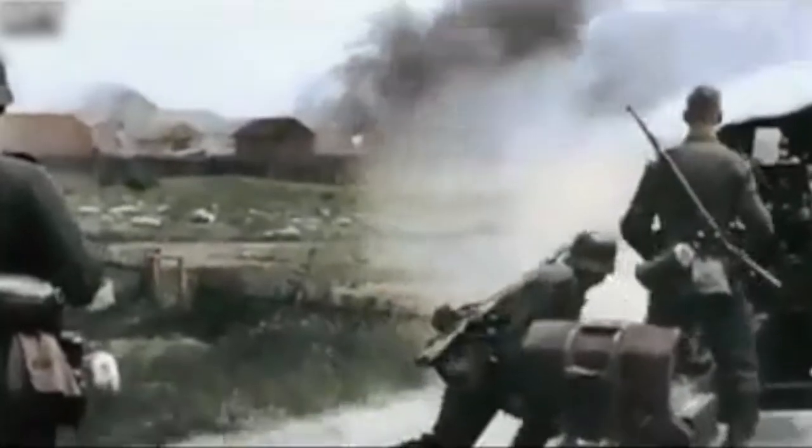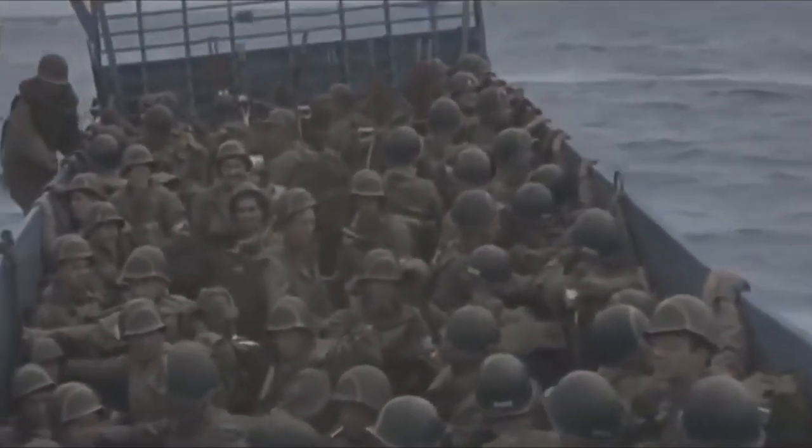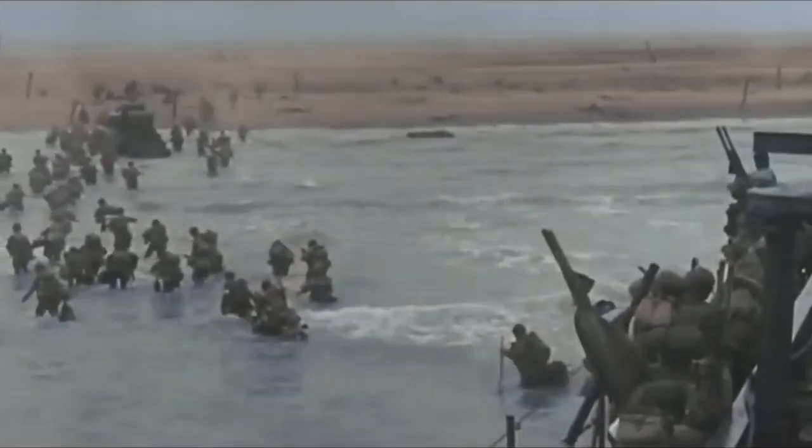I think the best episode was the one on D-Day. What I thought was good was that the episode covered not just Omaha Beach, which is the one that usually gets the attention, but it covered all the other landing points as well, and also what was going on on the German side. They did a very thorough job of covering it from all angles.